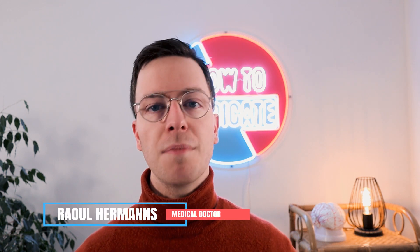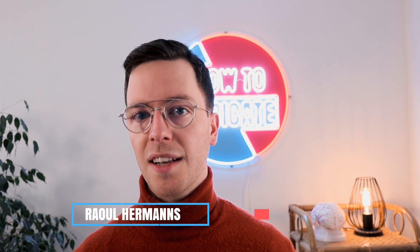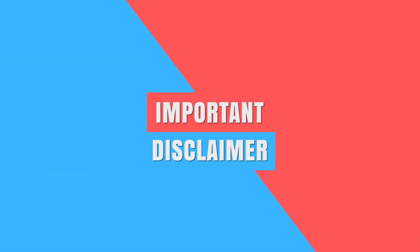For those of you meeting me for the first time, my name is Raoul. I'm a medical doctor from the Netherlands and it's my mission to medically educate my viewers so they can make healthier decisions. This video also comes with a quick disclaimer: I'm just a random doctor from the internet. I live in the Netherlands and I know nothing about your personal situation, so always contact your own doctor.